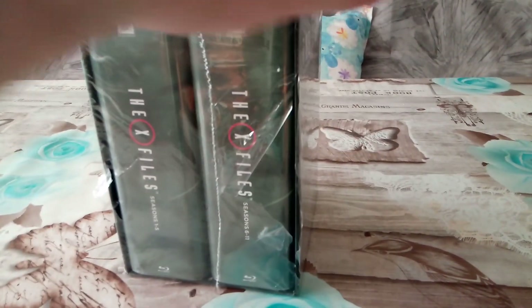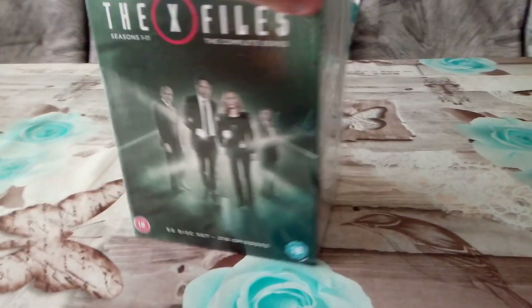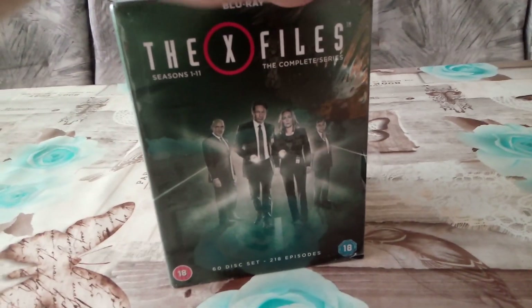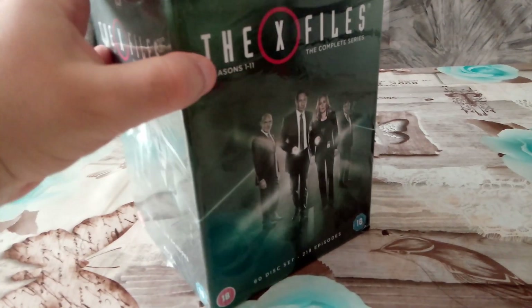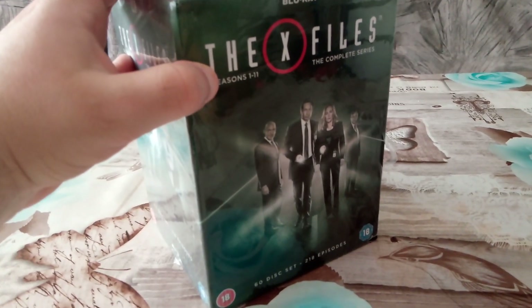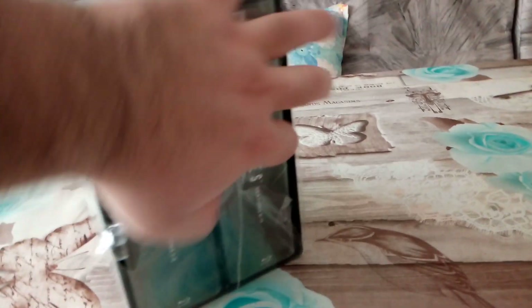I received this today from Amazon. It was supposed to arrive next Tuesday but I received it 4 days earlier, which is quite amazing. As you can see it's a large box set, and I'm the first one to record a video of this box set which will go on YouTube later. So let's do the unboxing and see what we have inside.